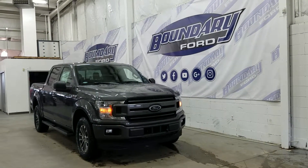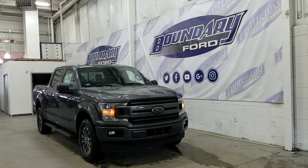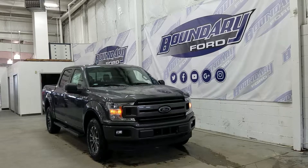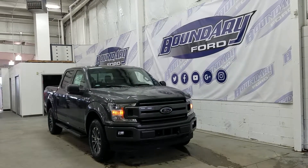If you have any additional questions about this model, please don't hesitate to contact our professional friendly sales staff. We look forward to answering any questions you may have, and we thank you for shopping online with us here at Boundary Ford.